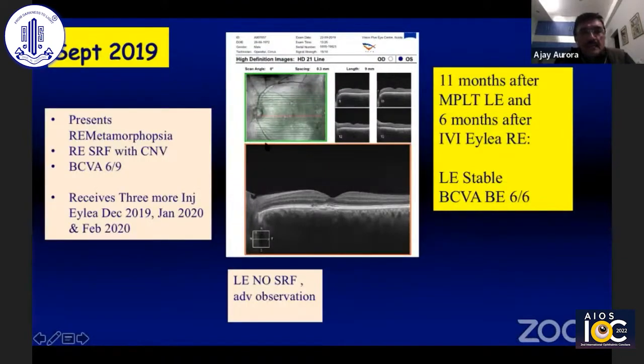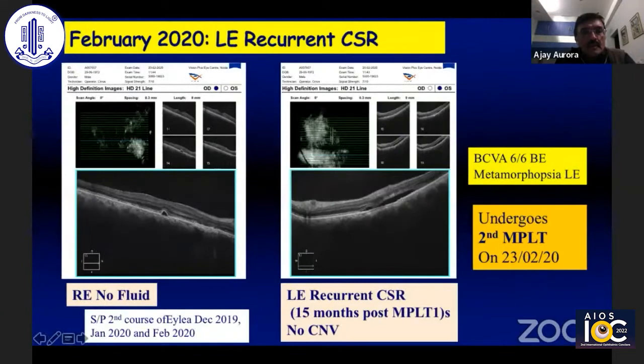He came back in September 2019, almost 11 months post micropulse laser, and was doing well in the left eye. He had received three injections of anti-VEGF in the right eye and had recurrent metamorphopsia in the right eye, for which he received additional three injections of Eylea in December 2019, January 2020, and February 2020. In February 2020, he was doing well in the right eye after those three injections of Eylea.